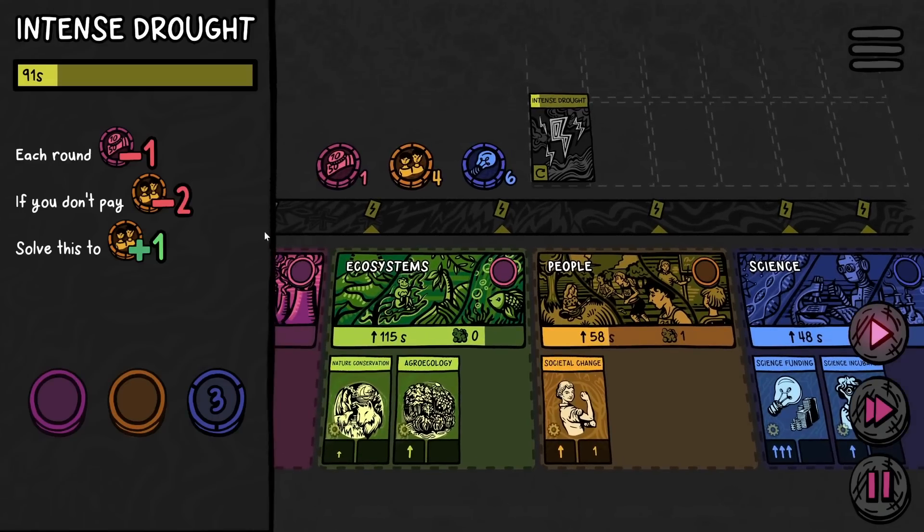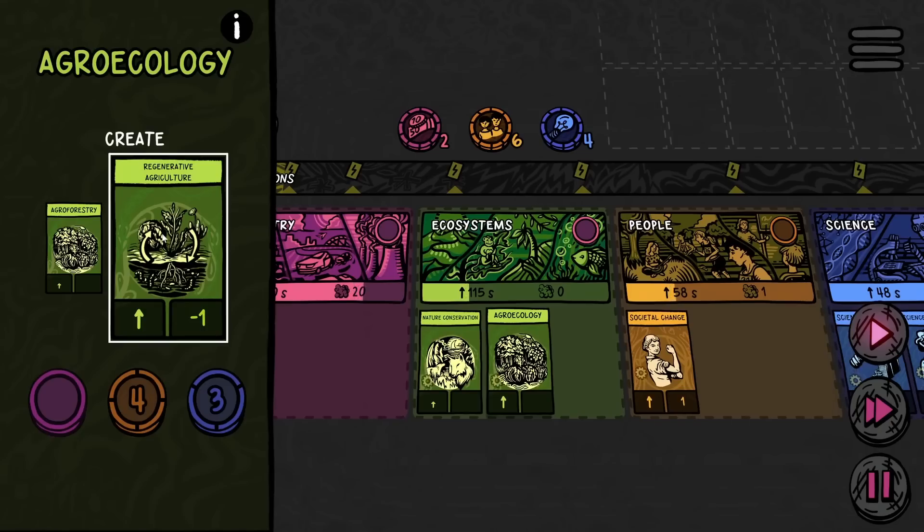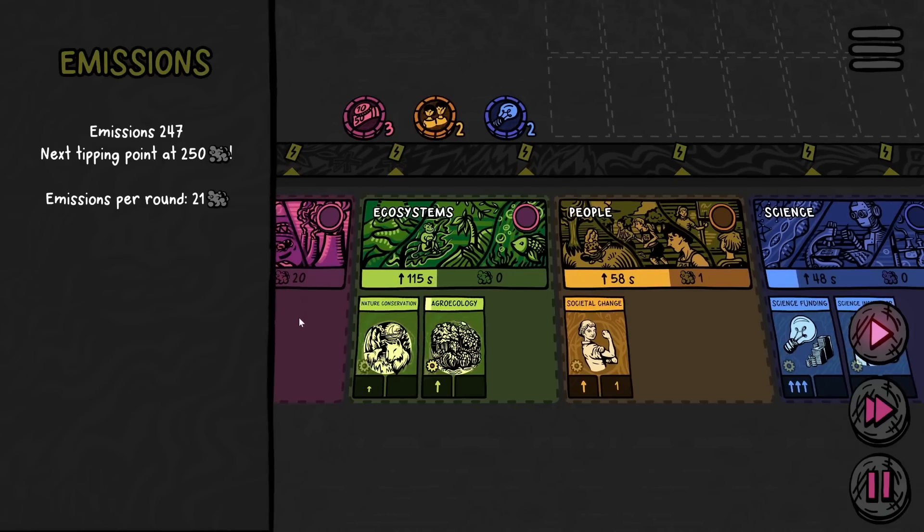We have our first event: an intense drought. Thankfully we have enough science points for that — science never failed us. We can actually afford the regenerative agriculture here, which should speed up the ecosystem rate even more, just in time for the first tipping point to go through.